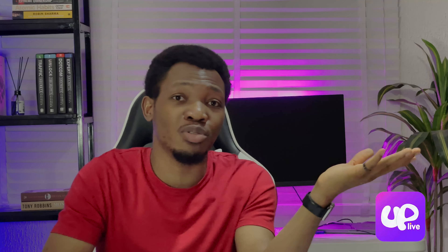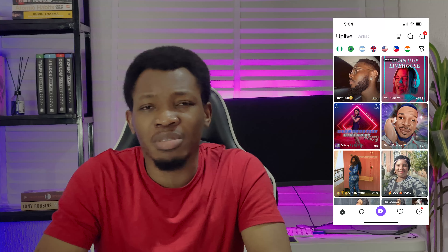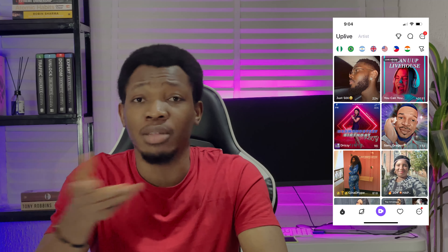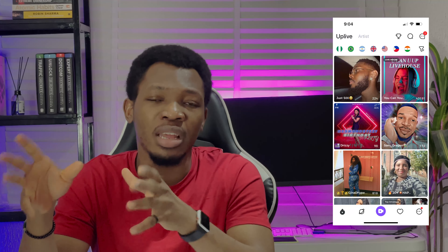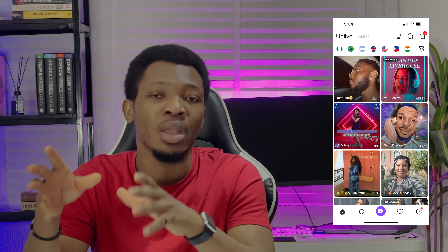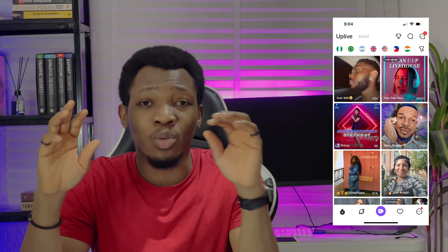The second app on this list is Uplive. Uplive is actually another new kid on the block — I think I first saw this last year through a friend who was live streaming on this particular platform. It is actually very similar to LiveMe in that you live stream, get access to people around the globe who come in and watch you, and they reward you with gifts.